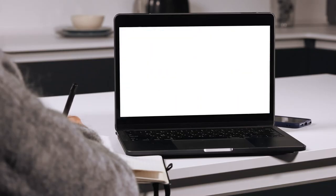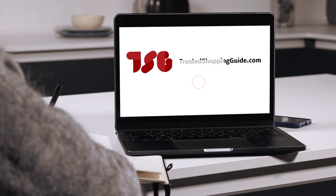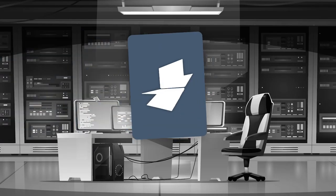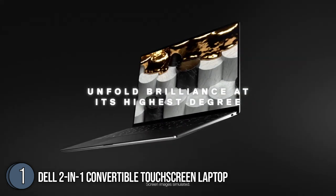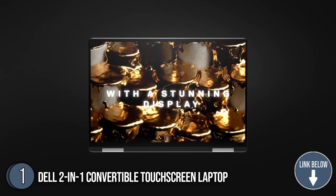Be sure to visit our website at TrustedShoppyGuy.com for more of our research in the tech room, or alternatively, subscribe to this channel for regular updates. The first best convertible laptop on our list is the Dell 2-in-1 Convertible Touchscreen Laptop. The Platinum Silver design of the Dell 2-in-1 Convertible Touchscreen Laptop is only one of the long-listed features that you should look out for.